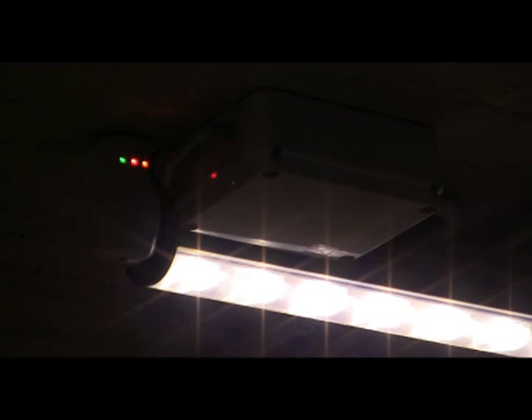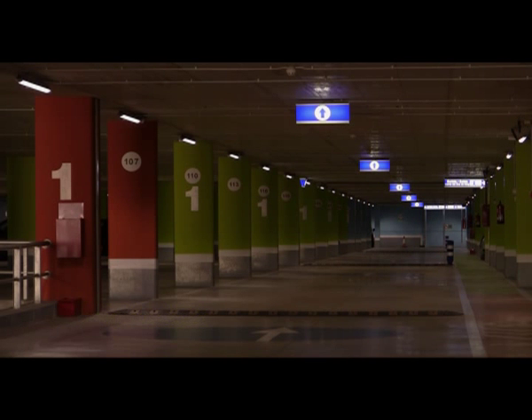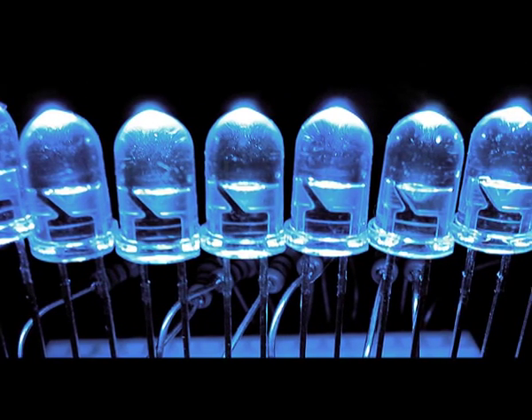LEDs provide better compatibility with parking control systems, since they turn on instantaneously. They are environmentally friendly — no mercury or lead is used in their manufacturing, and they are encased in recycled aluminum.